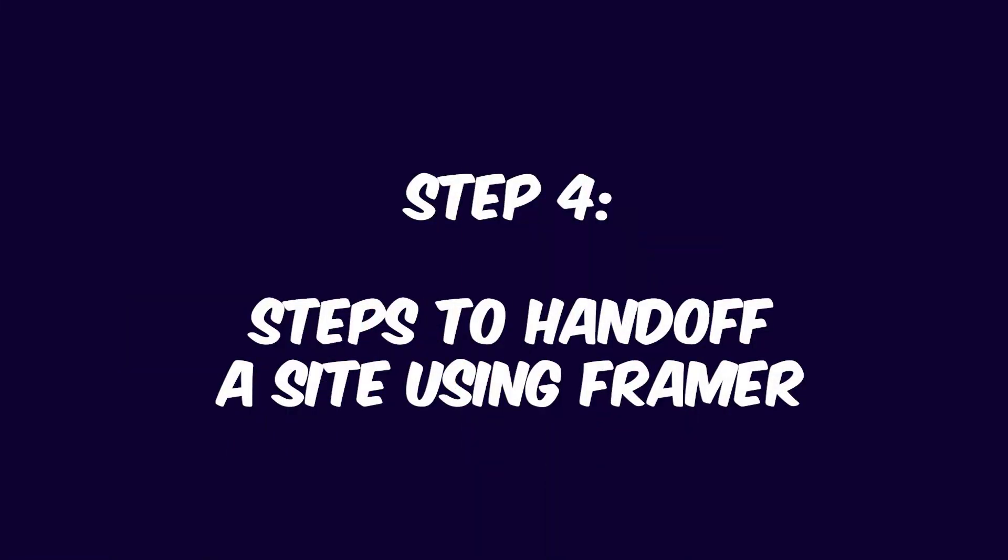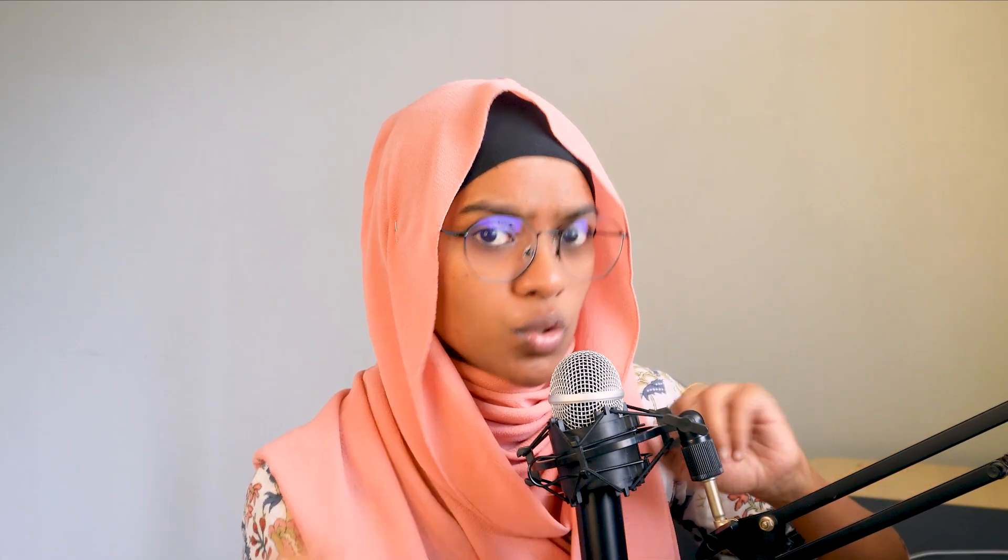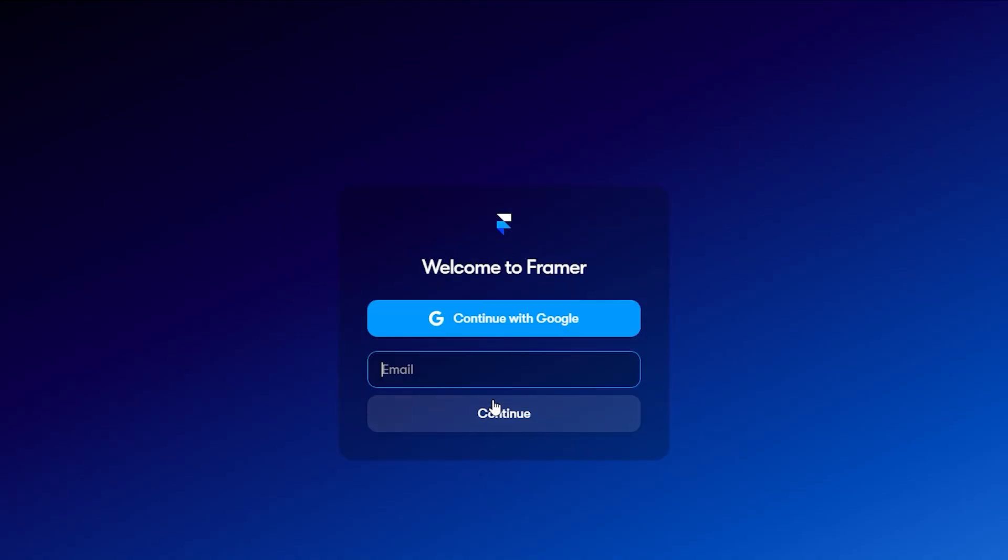The fourth step is handing off the site to the client using Framer. This is where your client officially takes over, but there are a few key steps to make sure everything goes smoothly. Guide the client in creating their Framer account before you send over the project. Ask your client to create a Framer account — they can do this when they receive the remix link, but it's easier if they've already created their account. It's a simple signup process and it helps keep everything organized for them.